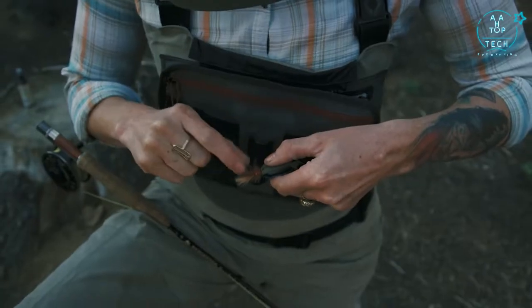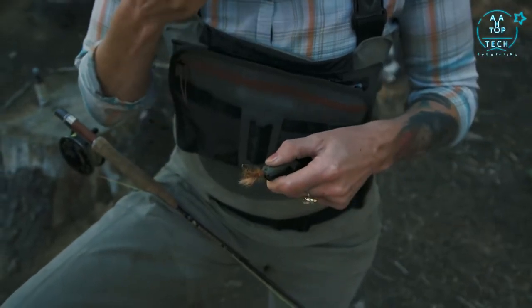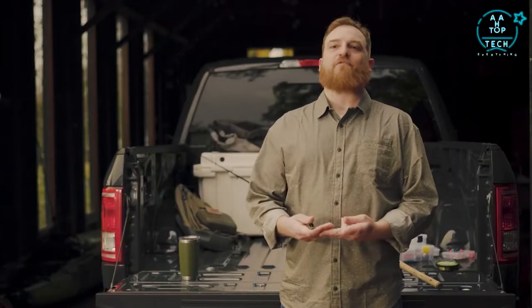The approach we took with the Line Driver is the same approach we take with a lot of multi-tools. It is designed specifically for line management — everything you need and nothing you don't.